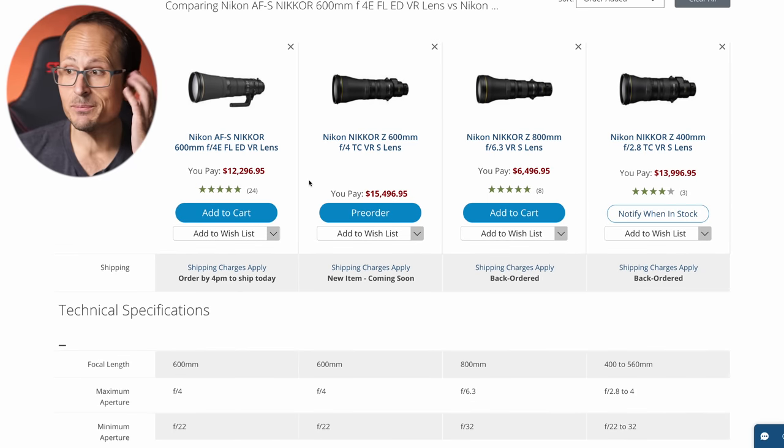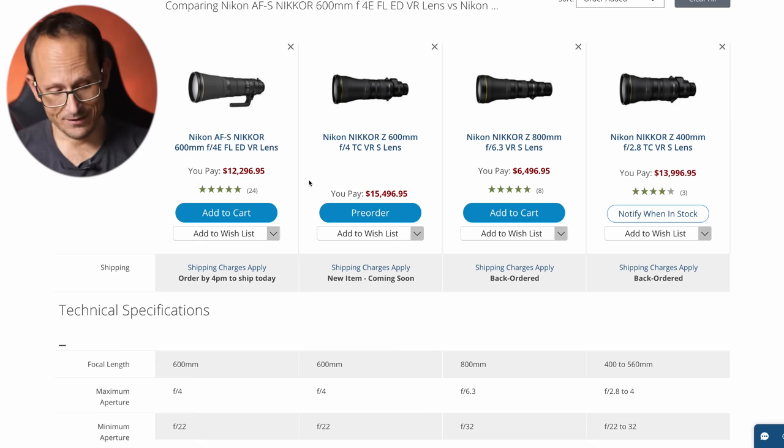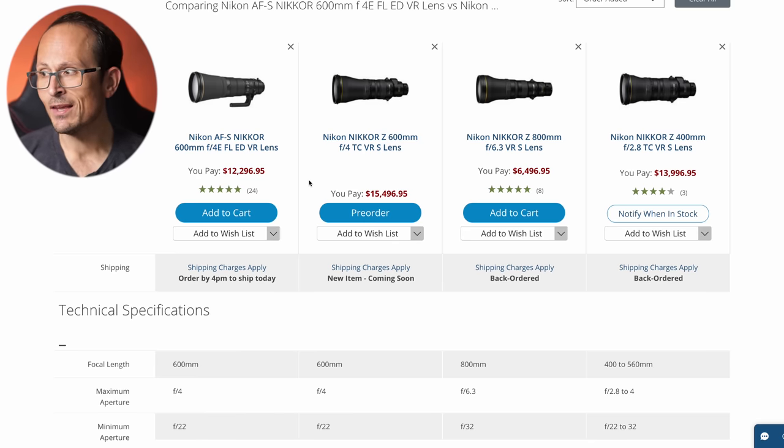The first thing that really jumps out is this one is significantly more expensive. Yes, there are a few years between the previous generation and this one, but if you take a look at the 400 2.8 — which is already an extremely expensive and amazingly capable lens — this one is about $1,500 on top of that, or about $3,200 more expensive, or about 20–25% more expensive than the one it is replacing.